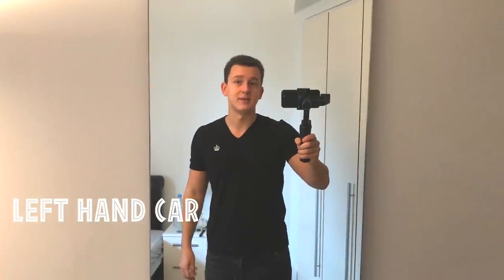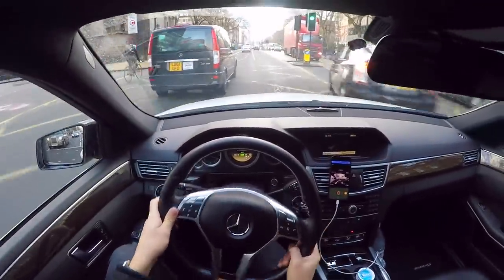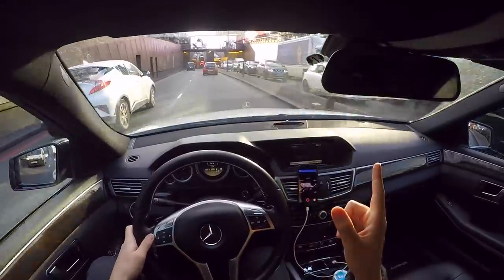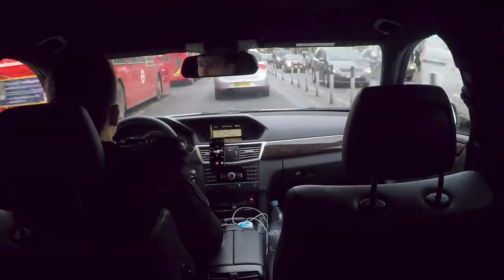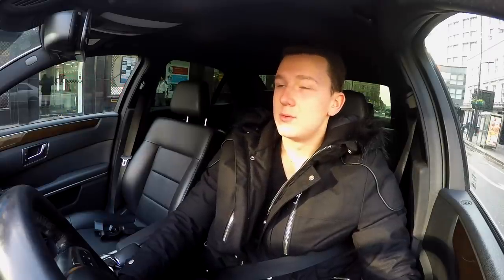This video is about driving a left-hand car in the UK. How is it to drive a left-hand car where people drive on the other side of the road? It's actually pretty much the same thing. You will get used to it in a couple of days, or probably in a couple of hours.